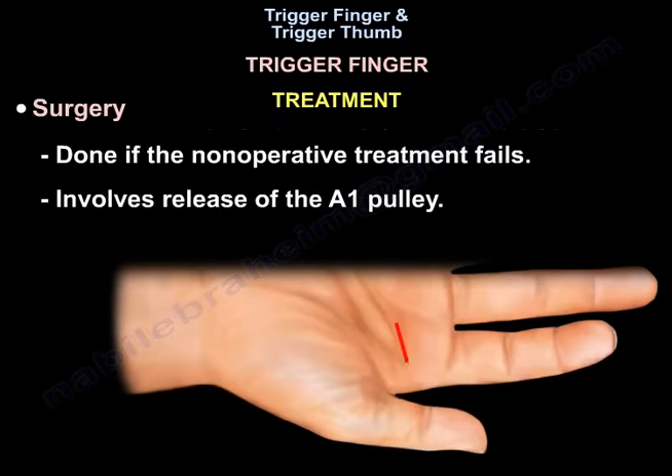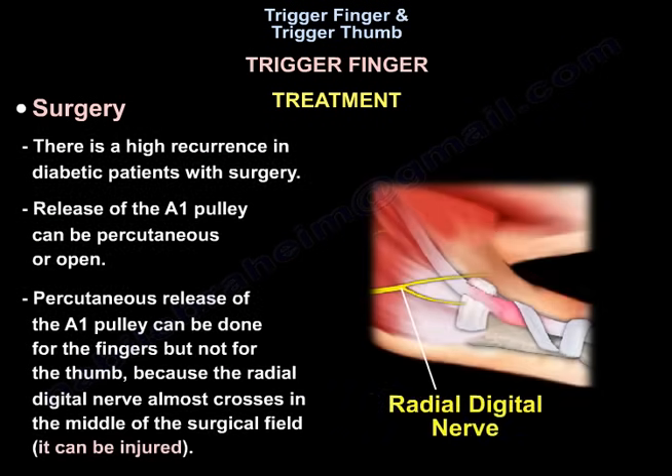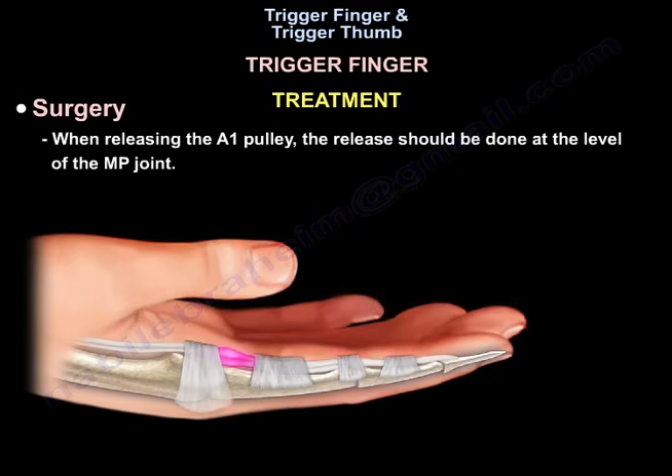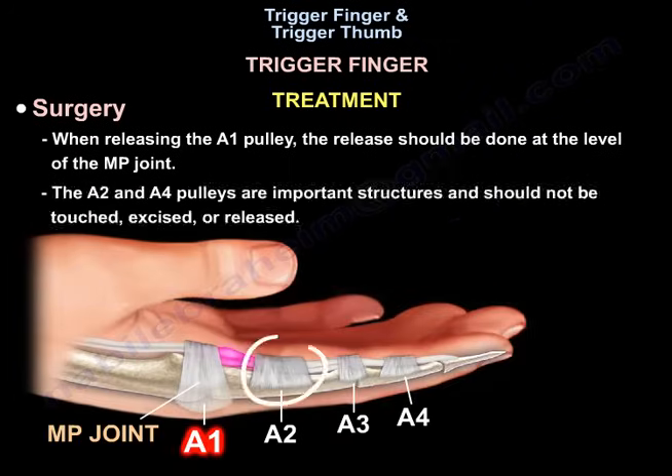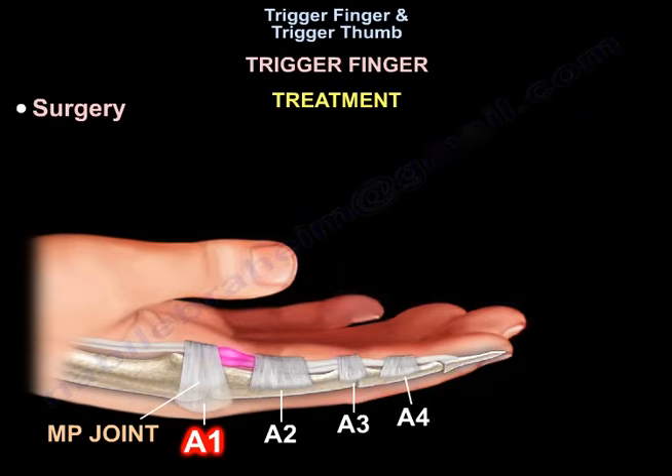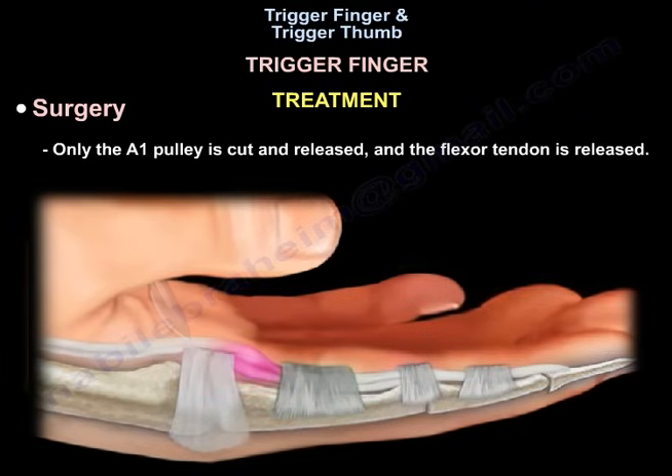Surgery is done if non-operative treatment fails, and will include release of the A1 pulley. There is a higher recurrence in diabetic patients with surgery. The release of the A1 pulley can be percutaneous or open. Percutaneous release can be done for the fingers but not for the thumb, because the radial digital nerve almost crosses the middle of the surgical field and can be injured. When releasing the A1 pulley, the release should be done at the level of the MP joint. The A2 and A4 pulleys are important structures and should not be touched, excised, or released — only the A1 pulley is cut and released.